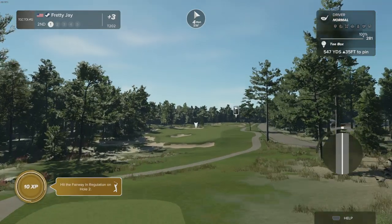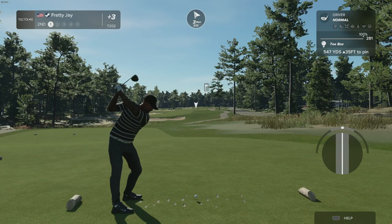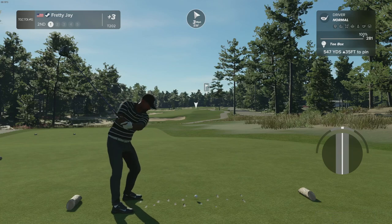Here we are at the par 5 second, 547 yards. Kind of want to tease that cart path and let that thing go flying, but we're going to play normal now.